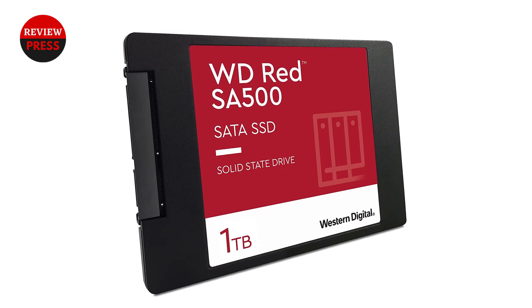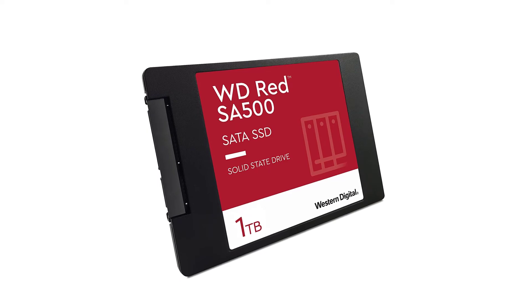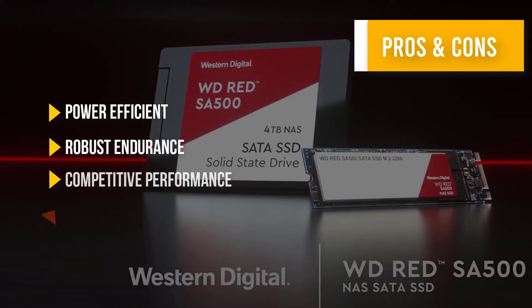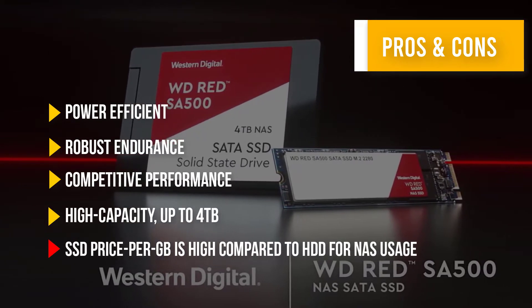The WD Red has been built with affordability in mind. It provides a great way to store frequently accessed files on the SSD for faster access at a cheap GB-per-dollar value. This can be files you're currently using for work or media that's been accessed frequently. Fast access lets users work more seamlessly and reliably.